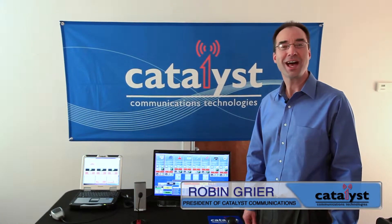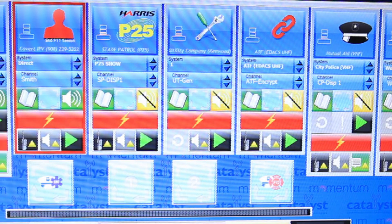Hello, I'm Robin Greer, President of Catalyst Communications Technologies. I'd like to show you Propulsion. Originally designed for DMR, the Propulsion console also supports Project 25, Legacy Radio Systems, and Verizon Wireless Push-to-Talk.